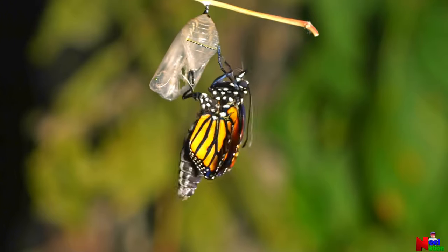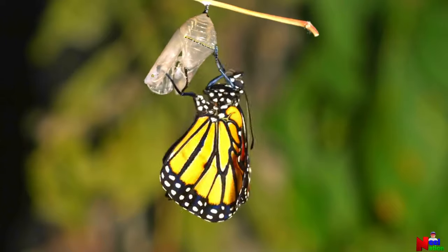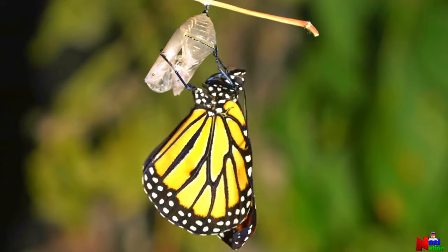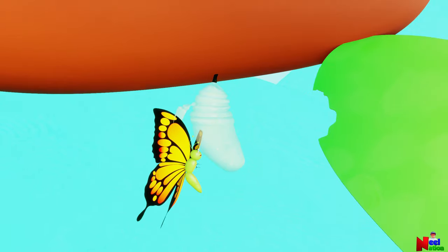The butterfly waits about an hour or so to dry its wings and prepare for flight. Then it flies away.